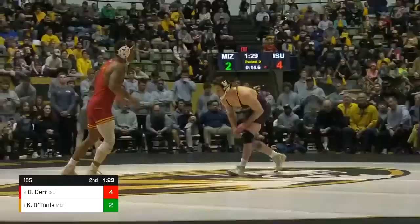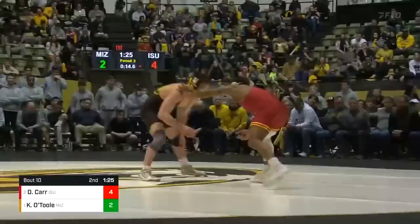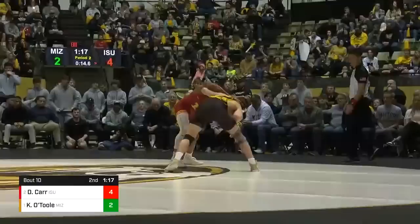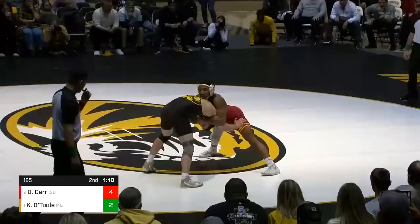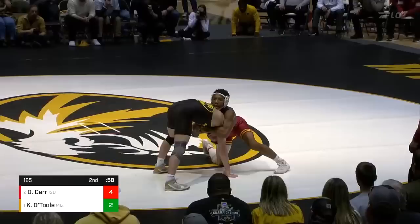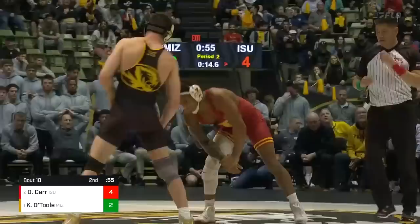Carr's going to stand there — it's still 1:30 to go in the second. Riding time doesn't matter right now. Carr with a little shuffle there — looking like Muhammad Ali. O'Toole looking to get inside, but Carr is there with a good catch. Shot from outside by O'Toole, but good front headlock here by Carr, doing a good job eating up some clock.